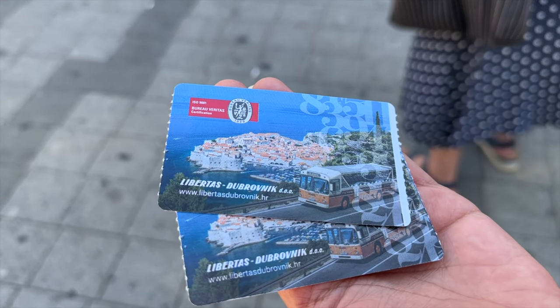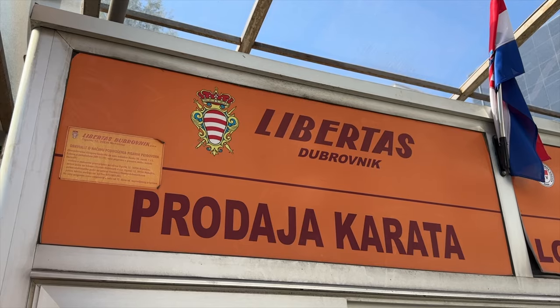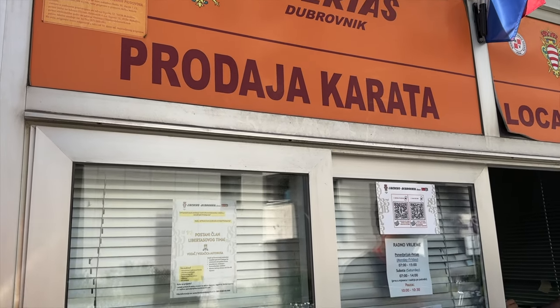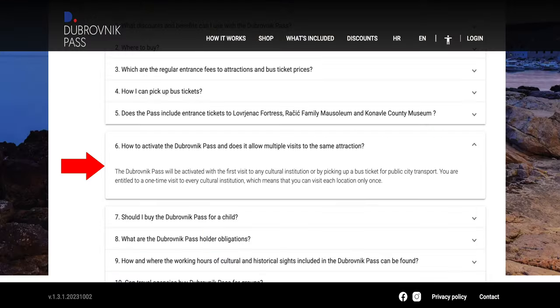In order to ride the bus, you'll need to get your hands on a bus pass. You can do so by presenting your Dubrovnik Pass at any of the bus kiosks located at the main bus stops. After scanning, they'll hand you a bus pass that's valid for the duration of the pass that you purchased online. One last thing to note is that the timer in which your pass is valid will only start once they scan your QR code at the bus stop kiosk or at the first attraction you visit, meaning you can safely purchase these ahead of time.